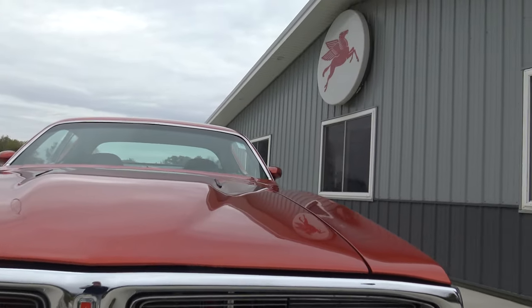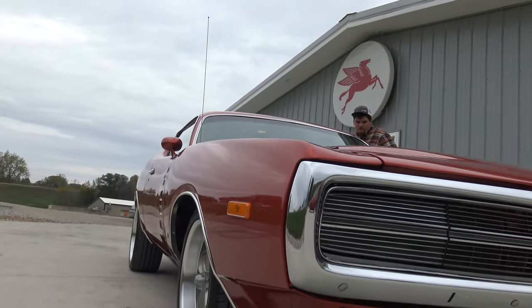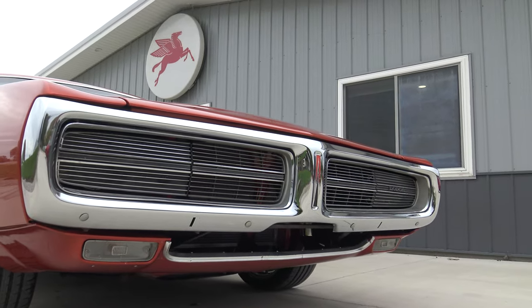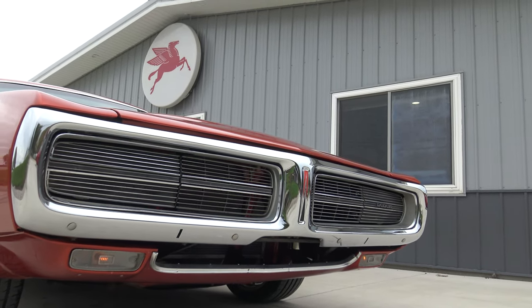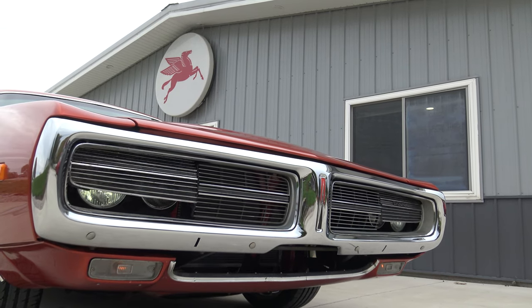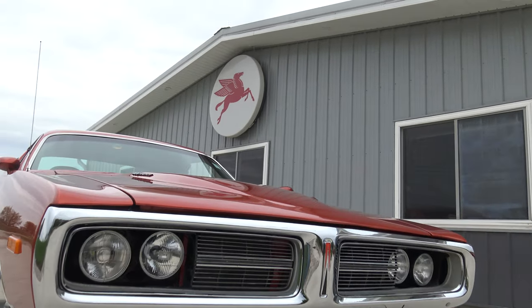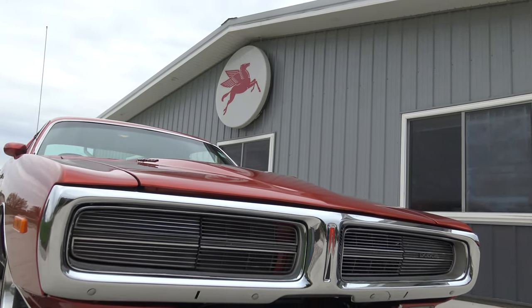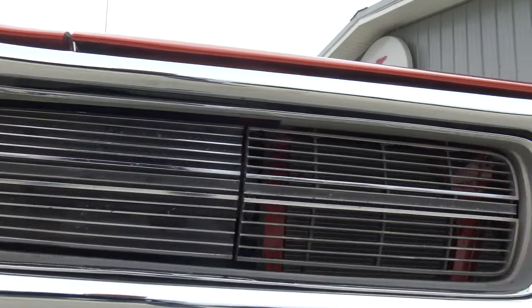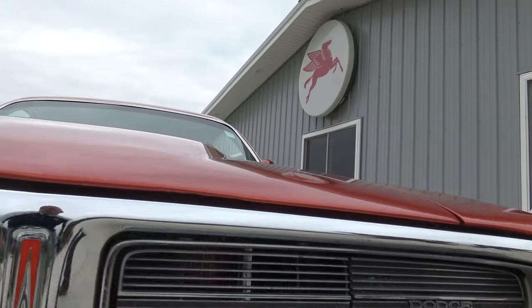We'll go ahead and turn on the hideaway headlights to see if they're electric or vacuum. Perfect — they're nice and quick too. If you look at the hideaway headlights, all that stuff is original, so you do have a little pitting there, but the front bumper has all been re-chromed.